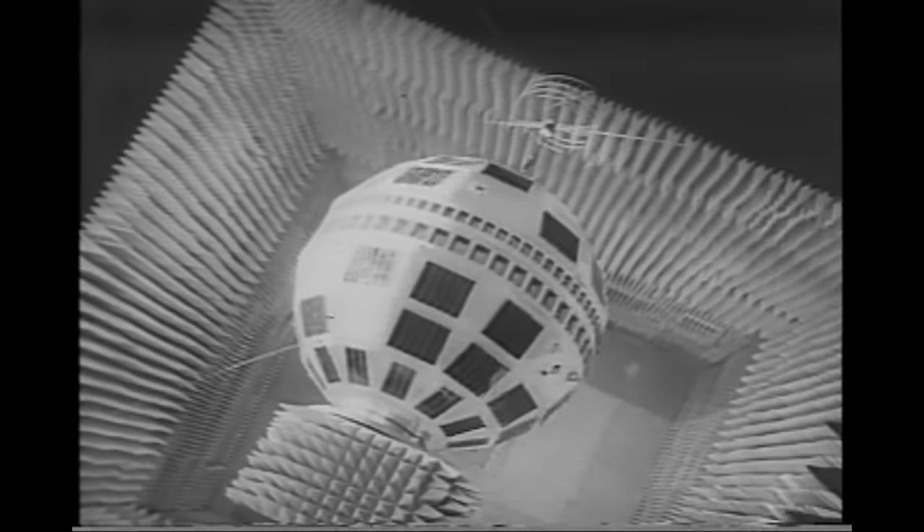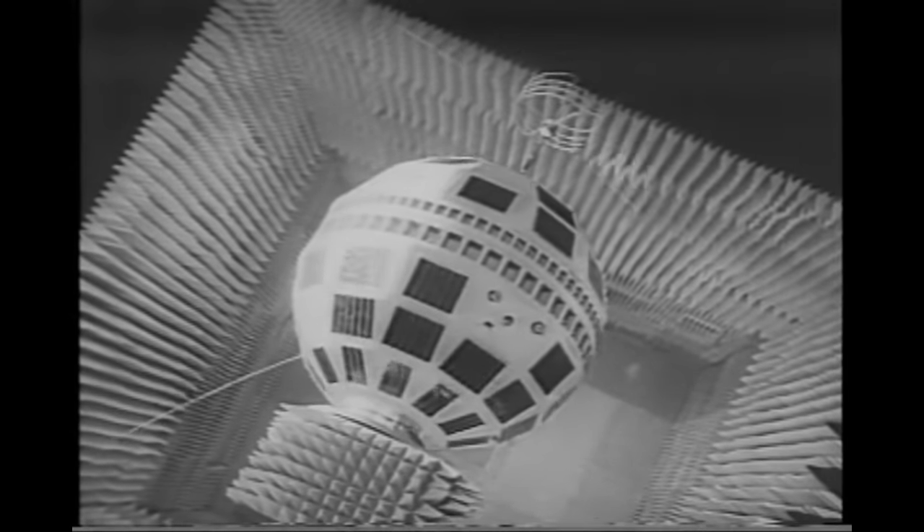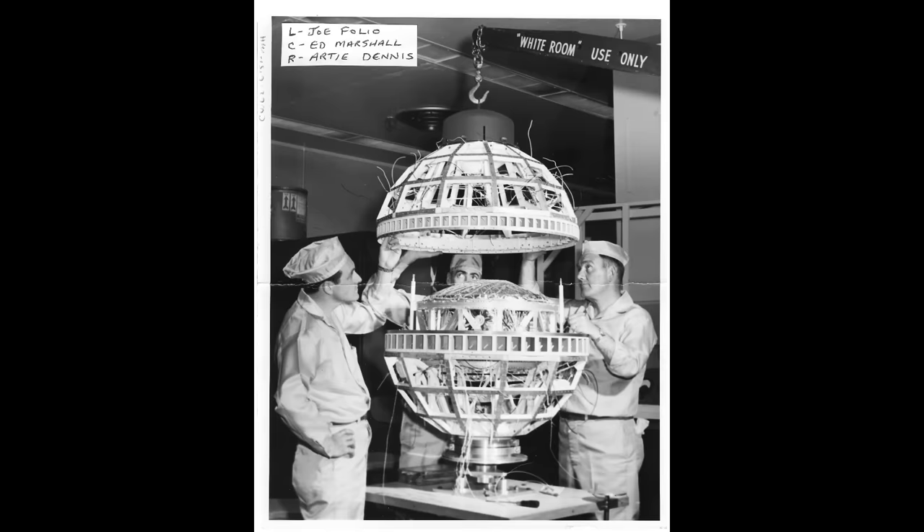Hello, it's Scott Manley here. Welcome to the third part of my series on the history of communications satellites. We'd reached about 1963, where the Telstar satellite had become a household name. But these early satellites had problems — their orbits meant that they were only usable as satellites for a short period of time each day, when they were sufficiently high above the horizon on both sides of the Atlantic, because the satellites were on low orbits.